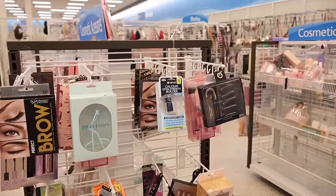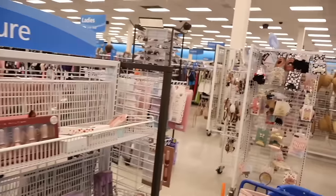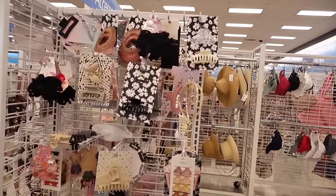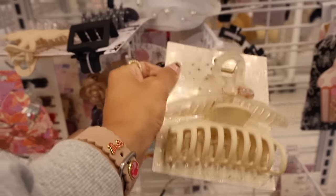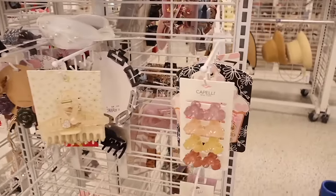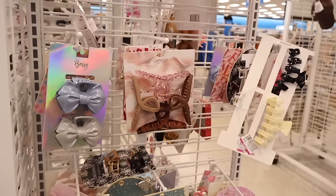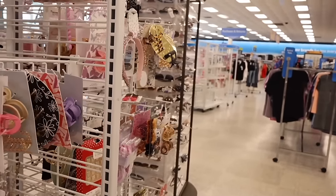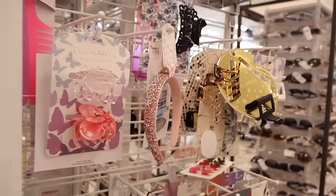On the other side they have a precision eyelash curler and nail polishes which are so cute. Oh my gosh, look all the way over here — they have a bunch of hair accessories! The butterfly clips are pretty cute. This one actually has a bling heart in the middle for only four dollars. The butterfly clips are three dollars seventy-nine cents, and the ones with the cupcake packaging are so cute. Look at this bling headband — so beautiful and sparkly, only five dollars.